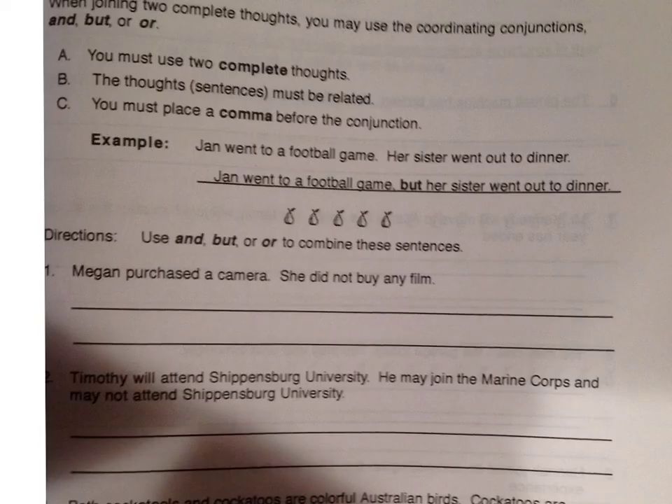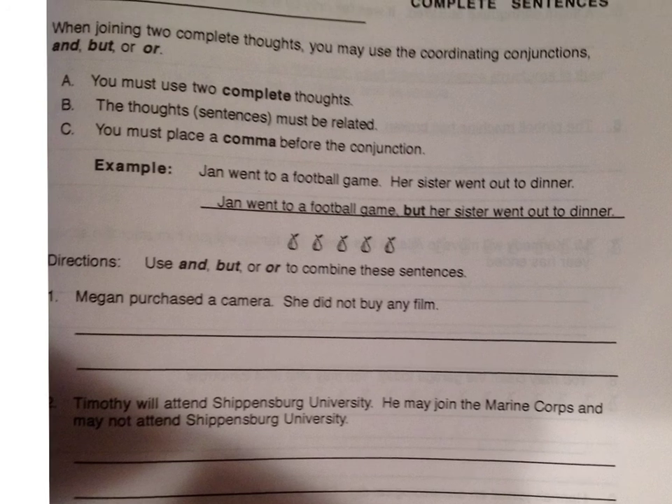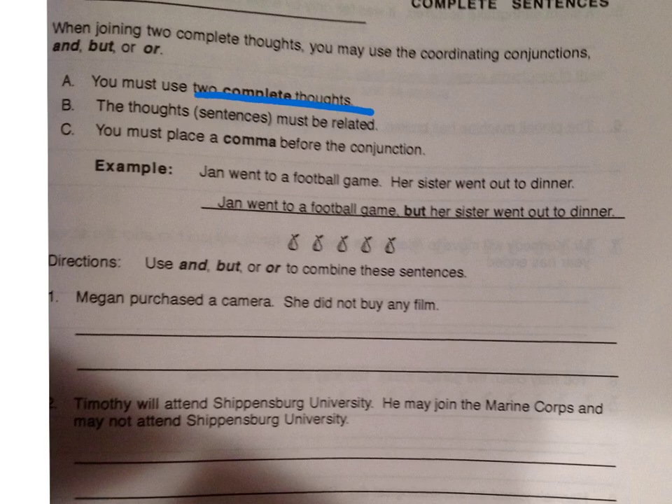We already talked about how conjunctions and correlative conjunctions can join subjects, direct objects, prepositional phrases, adjectives, verbs, etc. The last thing we're going to talk about is how a conjunction can join two sentences or two complete thoughts. A sentence is a complete thought, and when you use a comma conjunction to join sentences, remember these sentences should be related. The third thing you need to remember is to put a comma before the conjunction.